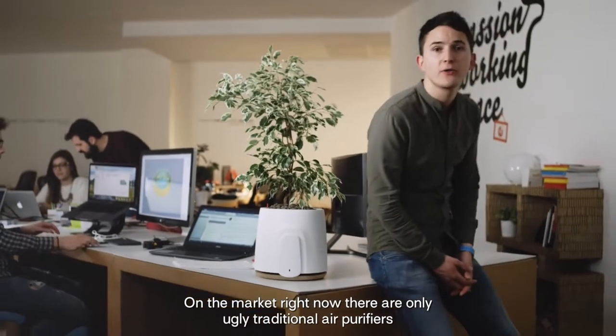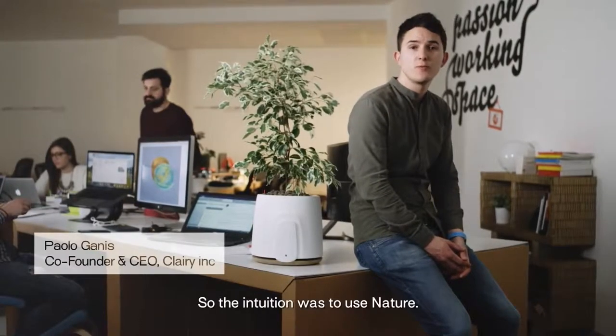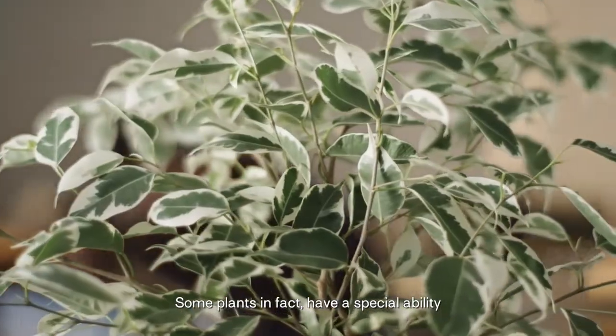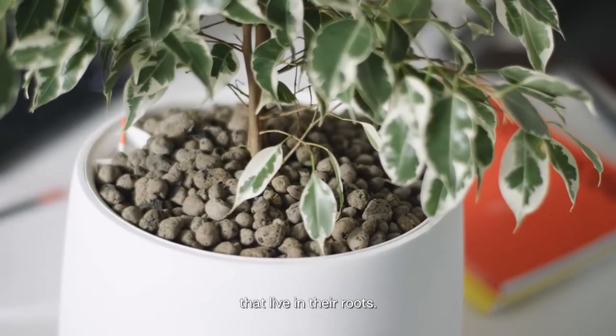On the market right now, there are only ugly and traditional air purifiers. They work with expensive filters that have to be replaced often. So the intuition was to use nature. Some plants have a special ability to eliminate the most common toxic agents in the air, thanks to microorganisms that live in their roots.